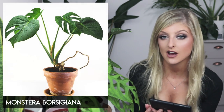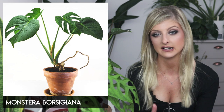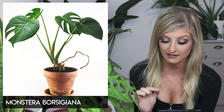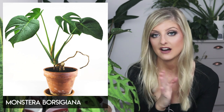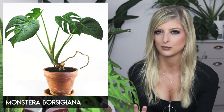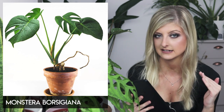Also in common we have the Monstera borsigiana. A lot of people think this is just Monstera deliciosa, but it's actually a separate plant. It's basically known as a dwarf version of a Monstera deliciosa and not really considered a true Monstera. A lot of people will have this sold to them as deliciosa, but it is very different — the leaves don't reach the same size, and the growth habit is different. A borsigiana has more of a vining growth pattern and is more likely to be on a moss pole, whereas a regular deliciosa doesn't need one.